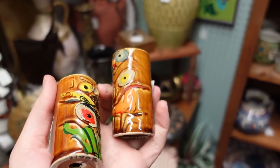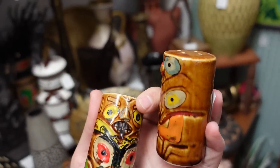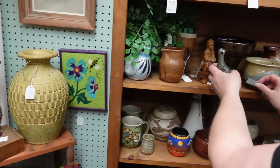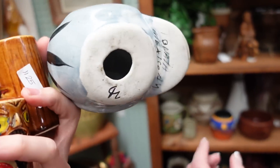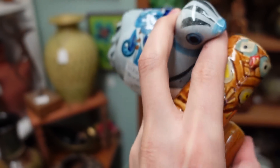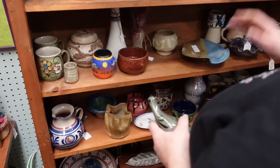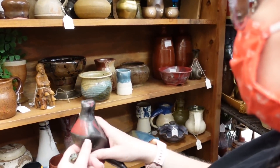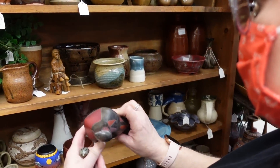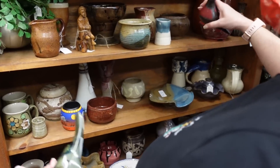Here's a couple of tiki salt and peppers — they're adorable, they're $3. Look at this one — $7.50 but it's blue. You can get it if you want, I like it being blue. Oh, here's another one — but there's no price on that one either. You found the two without prices. How much was it? $5.